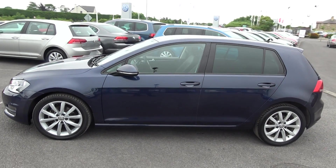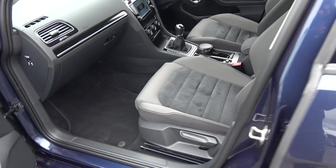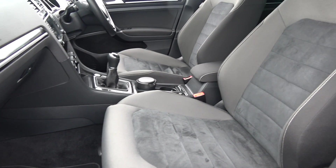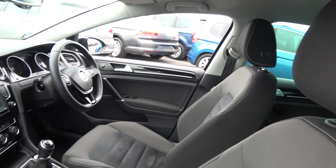Note the tinted privacy glass on offer to the rear, and your rear roof spoiler. Continuing into the front interior, this vehicle is finished in a beautiful black part-cloth, part-Alcantara upholstery on your Highline sports seats. We have the centre armrest for additional comfort. The Volkswagen Golf offers spacious ample leg and headroom for the driver, for that perfect Volkswagen drive.